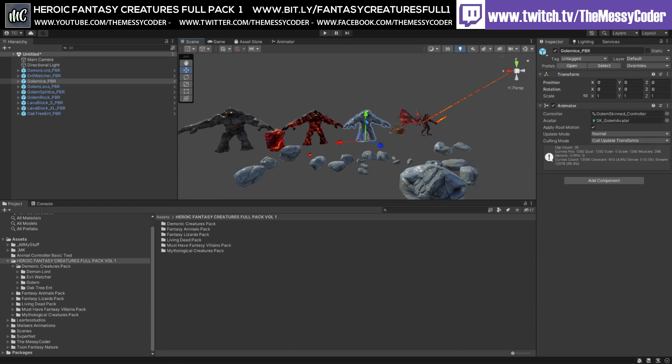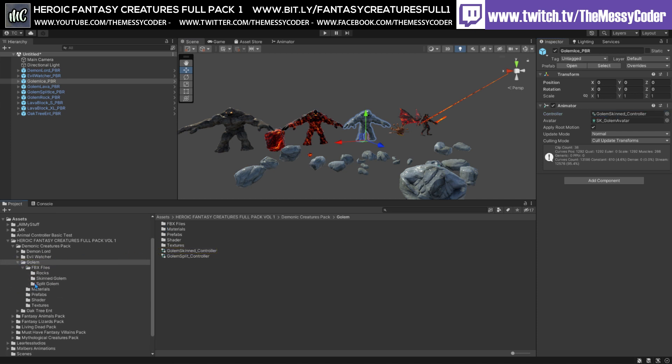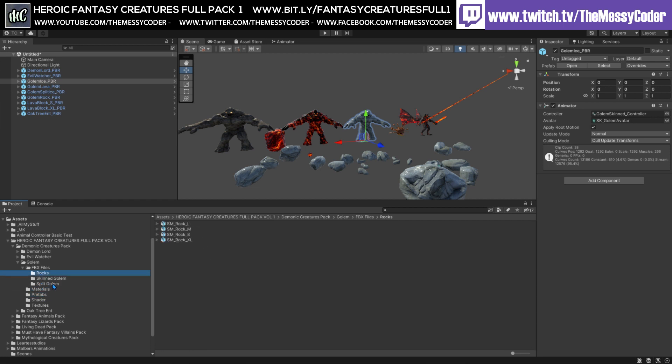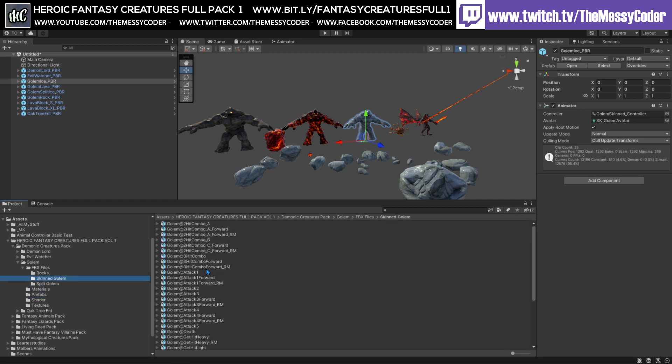And when I say you get loads of animations, let me go over to this little fellow here and open up his FBX files of the golem - skinned golem and split golem. Here are his animations: walk, turn, roar, get hit, get hit heavy, death. See, loads of animations here - hit combo.